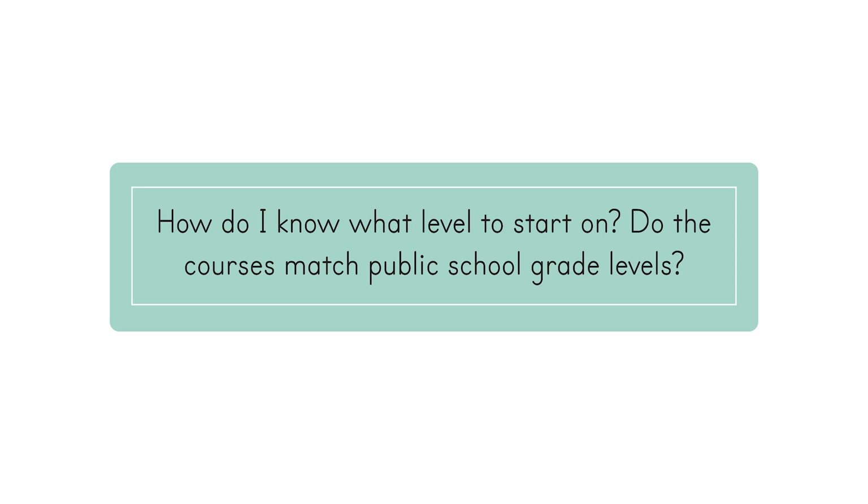How do I know what level to start on? Do the courses match public school grade levels? Simply Good and Beautiful Math courses are aligned with typical public school grades, so if your child is starting third grade, he or she will most likely be appropriately placed in Math 3. However, we know that children progress at different paces, so the placement tests on our website can give you a better picture of what level may be best for your child. We strongly recommend children take the placement test before you purchase math curriculum based on their grade level alone. Placing students in the appropriate math level greatly reduces frustration for both you and them, and helps children feel more confident and excited about their learning.